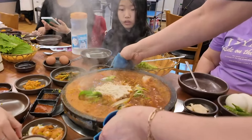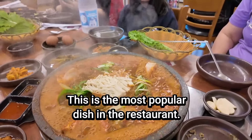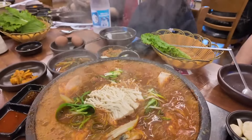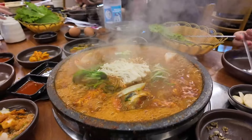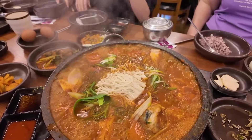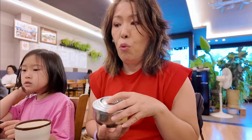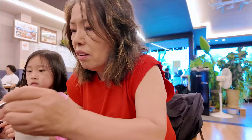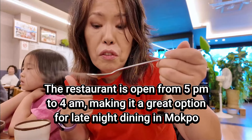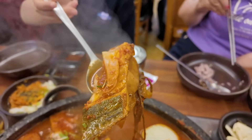The stew was absolutely delicious, bursting with flavor as all the ingredients simmered together in a huge pot. The rice with it was wonderful.